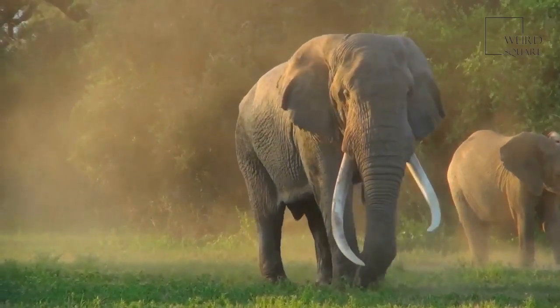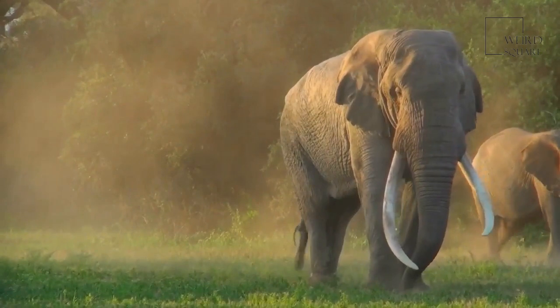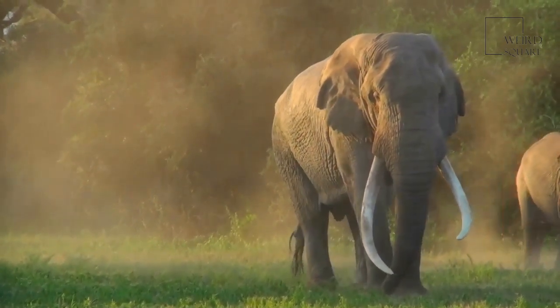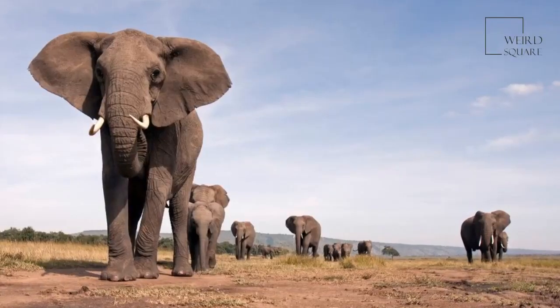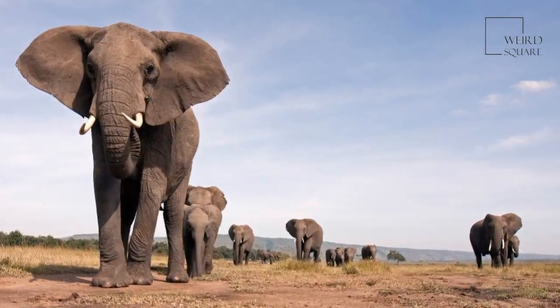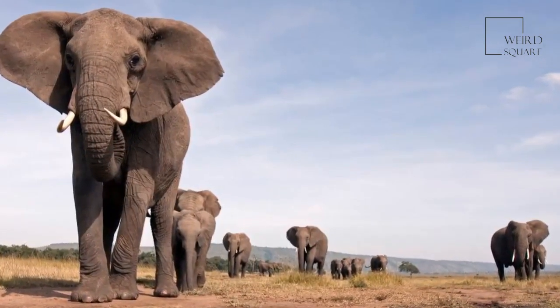Despite African Forest Elephants being able to communicate with one another through a couple of miles of dense jungle, the sound they make is so low that it cannot be heard by humans. They are an essential tool in the spreading of seeds throughout Africa's forests and are therefore vital to the running of their native ecosystems.